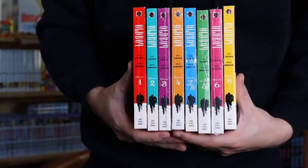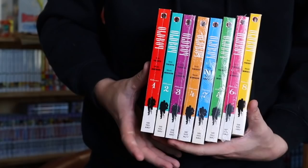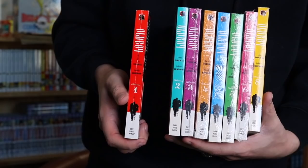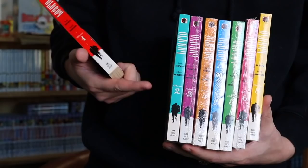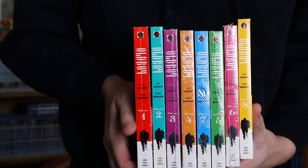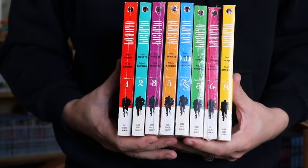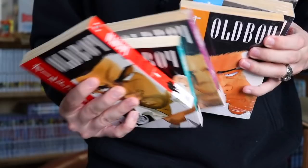Next we have a pretty cool series that I'm happy to have complete. We have Old Boy, Volumes 1 all the way through 8 — complete. I got most of these from the store, and one from Amazon, although I am going to replace that one because it has a crease right down the spine. I'm pretty OCD when it comes to buying books from Amazon. Most of these are still wrapped up, though they have some yellowing since they're older. Volume 8 is not wrapped up, but it is the most rare volume out of the whole set.